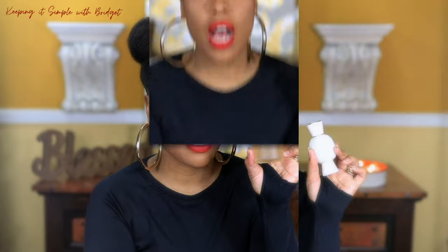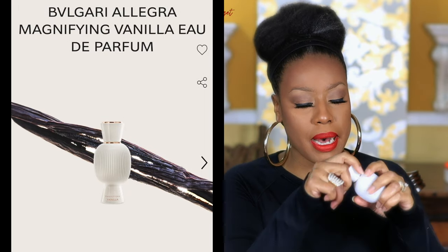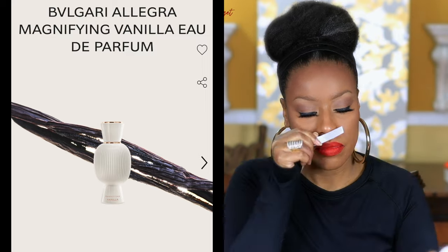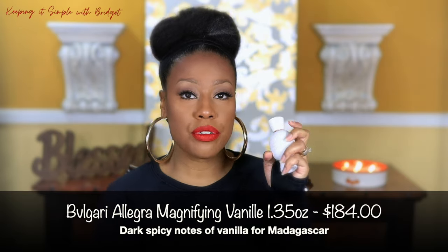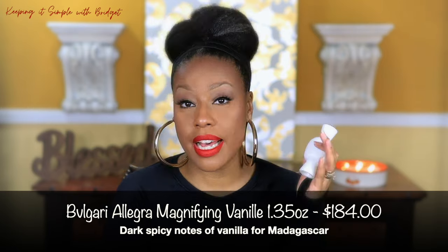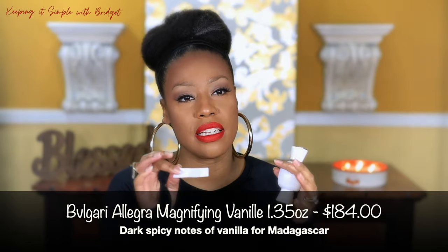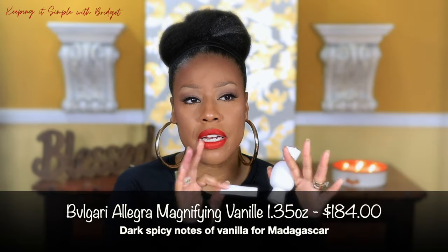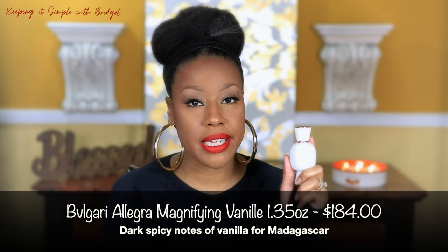Next up I have a fragrance from Bvlgari — this is the Magnifying Vanilla. It's such a cute bottle. This one is just straight-up vanilla with a little bit of spice. I like to use this one for layering — if I want to add vanilla to a fragrance, or a fragrance already has vanilla in it and I just want to add a little bit more. It's very soft, not a very powerful scent — not what they call beast mode. This line also has patchouli, musk, and bergamot, and they all layer really well together.